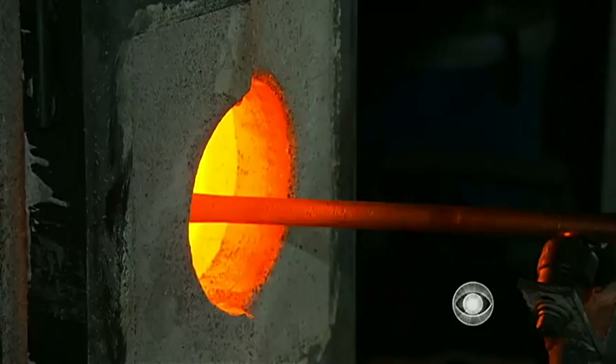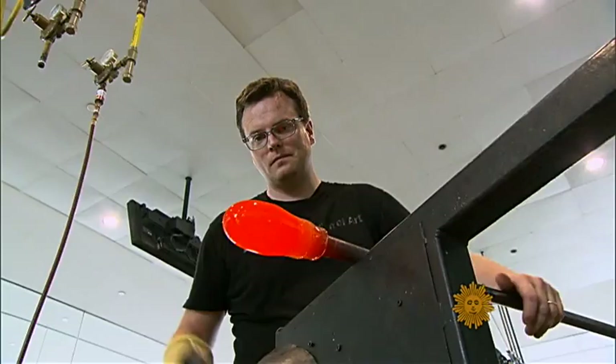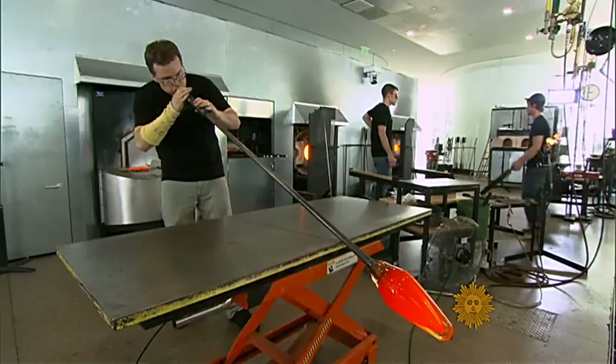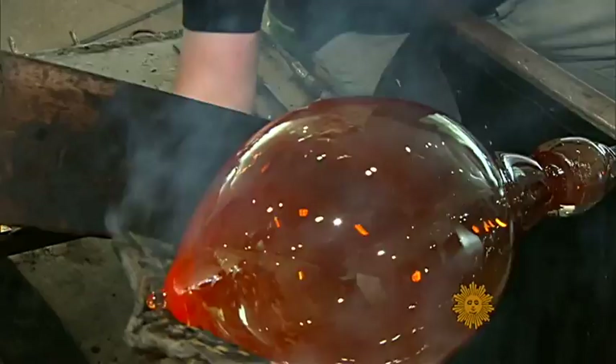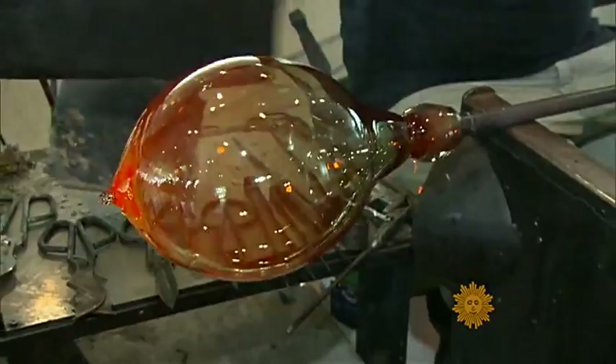Wow, it's very hot here. Yeah, this furnace is probably about 2100 degrees Fahrenheit. It may not look like it, but what you're seeing is a celebration — a celebration of the liberation of glass.